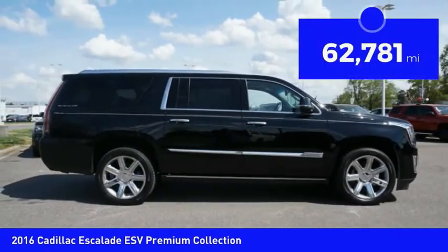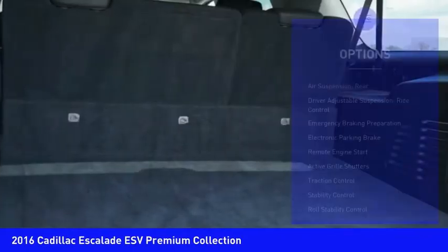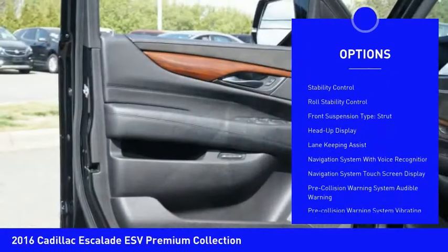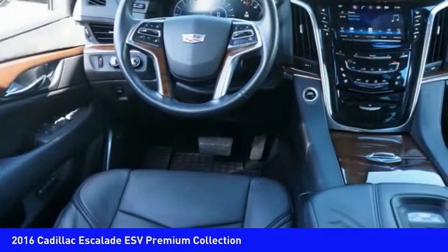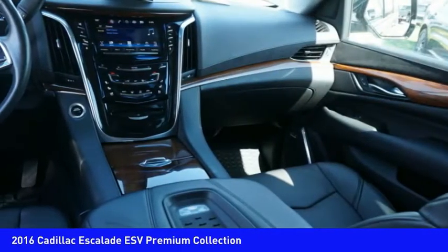This vehicle has less than 65,000 miles. Here are some of this vehicle's great options: air suspension rear, driver adjustable suspension, ride control, emergency braking preparation, electronic parking brake, remote engine start, active grille shutters, traction control, stability control, roll stability control, and front suspension type strut.